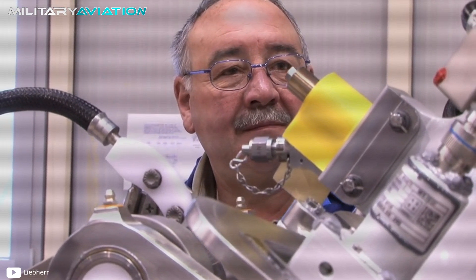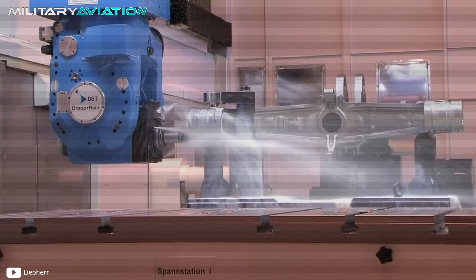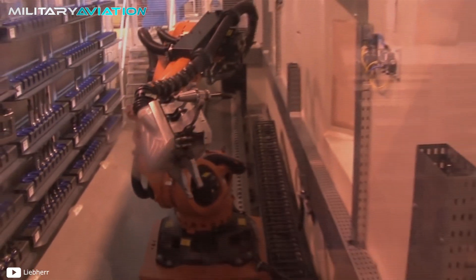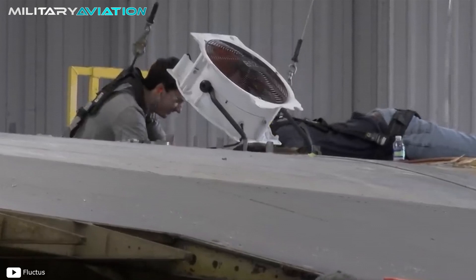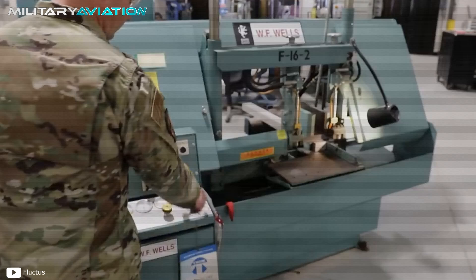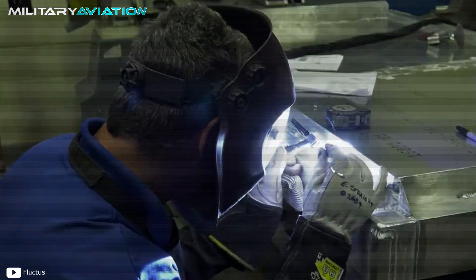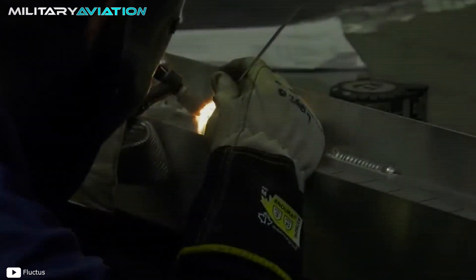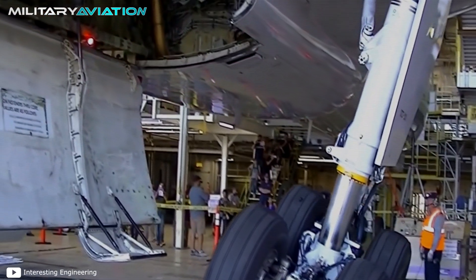They specialize in receiving virtually unusable units in order to return them like new. To do this, they disassemble each part and inspect it with various methods to determine which are suitable for maintenance and which should be discarded. This includes a bath with special materials that remove the protective coatings, and a fluorescent light inspection that reveals details the naked eye could not see. After a long process of reassembly and conditioning, the repaired landing gears return to the hangars from which they left, restarting the process with an increased useful life.